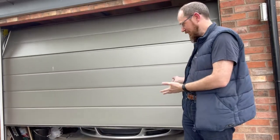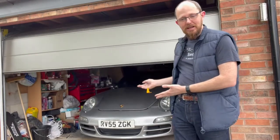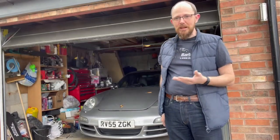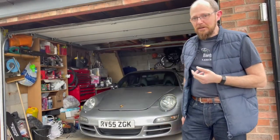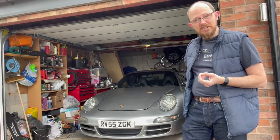Around two years ago, anyone from Drive Tribe will remember me talking about buying this. I've been using it as my daily drive for the last two years and all in all, it's been pretty fantastic.